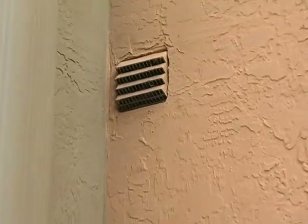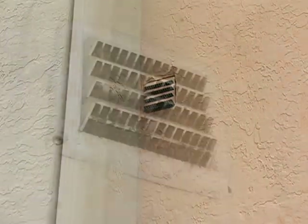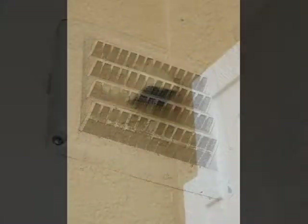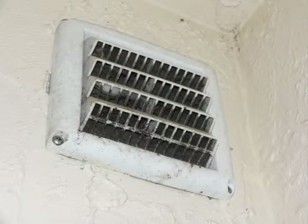Concealed radon systems are not uncommon in southwest Florida. I'll show you how to identify them. Look on the wall outside your home for a grill that looks like this, probably about eight feet off the ground. Sometimes they're on the second and even third floor on the outside hallway. If you have a grill that looks like these, your home likely has a concealed radon system.